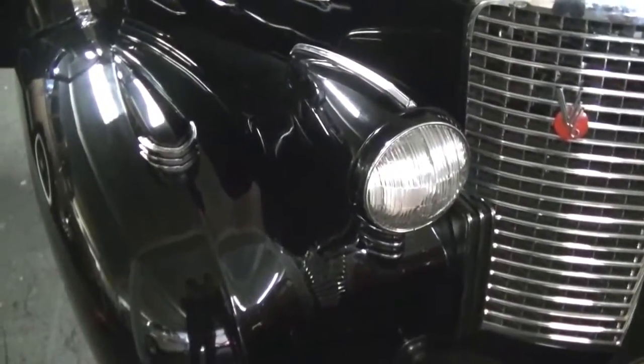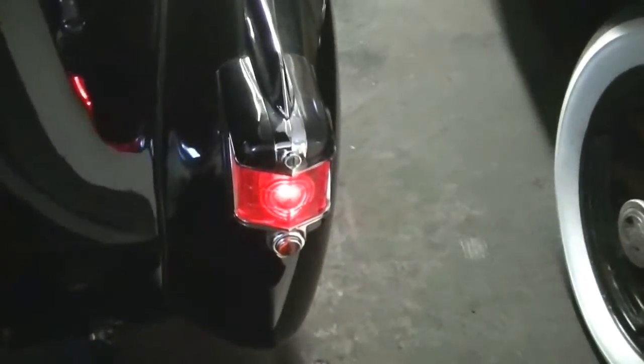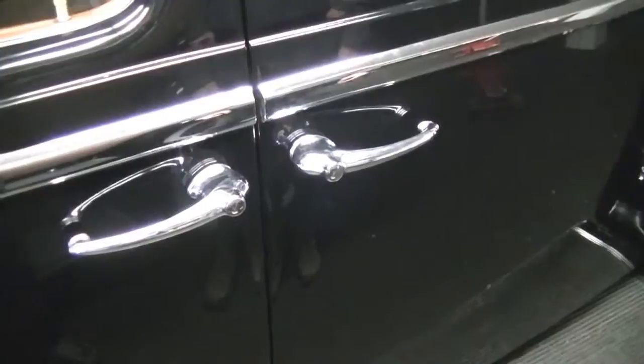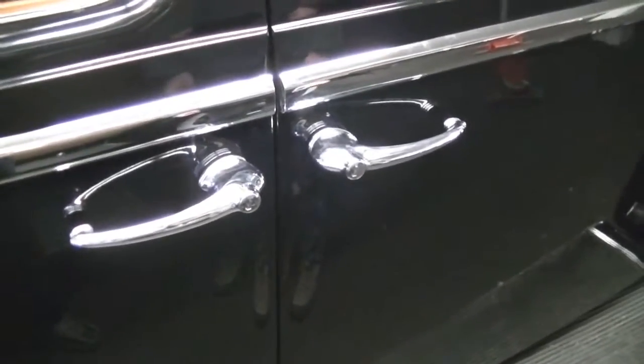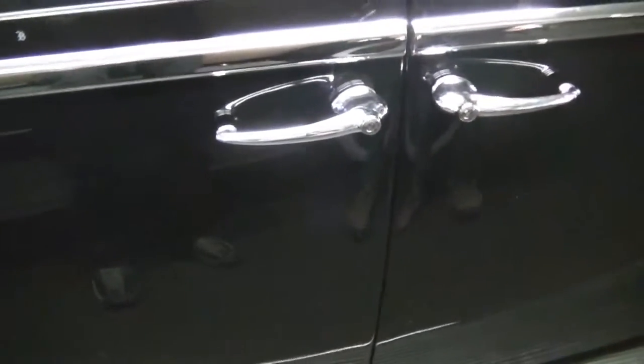We're going to take a look at the headlights — Josiah flips them on, there we go. We'll walk around to the back and take a look at the lights in the back. Continuing our finger-pointing tour, we're going to show you the doors opening. We're on the passenger side. Let's go ahead and open the front door and close it — nice and tight. And we'll do the rear door as well.